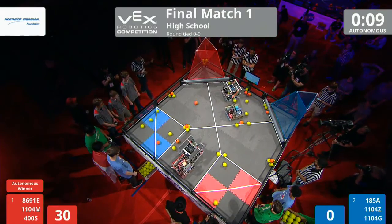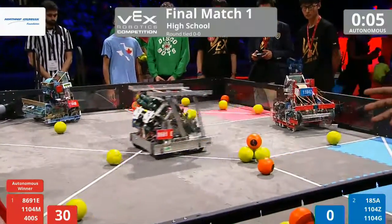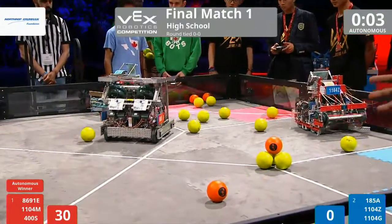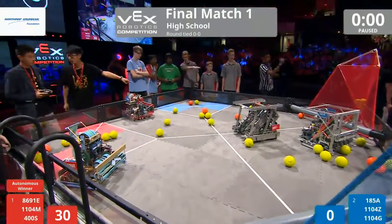Red going 4 for 4 right during that exchange for 20 points. Doing a wonderful job right here. All these machines operating on pre-programmed instructions during the autonomous period. Red takes the autonomous bonus.